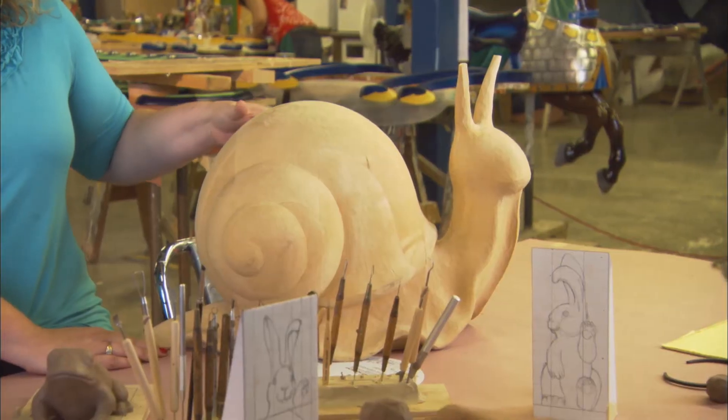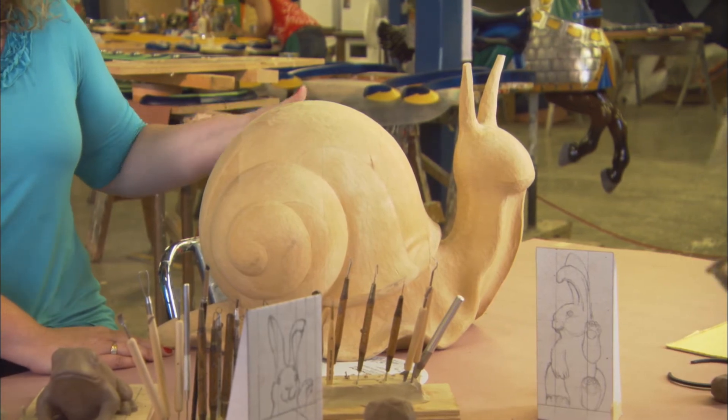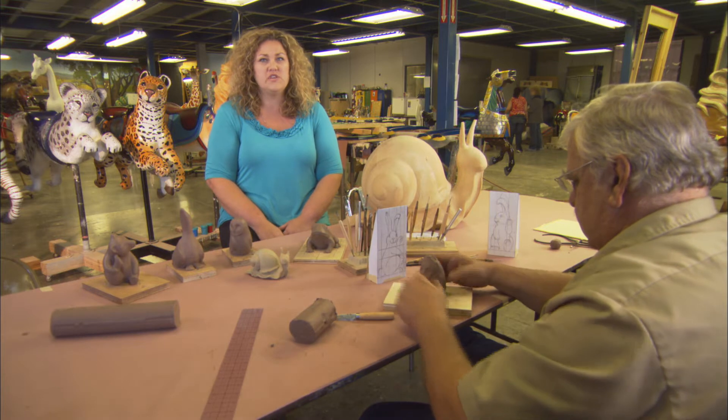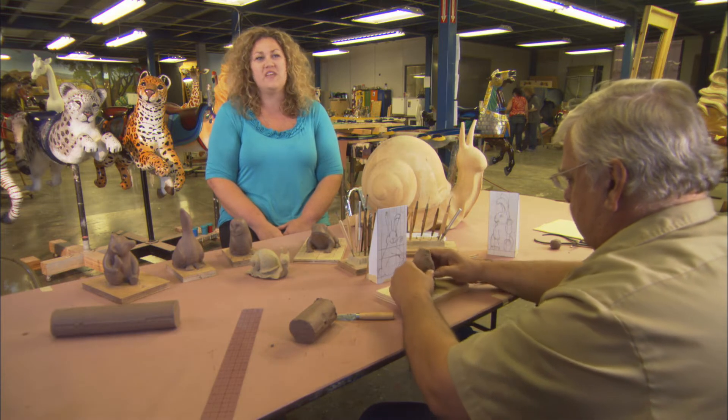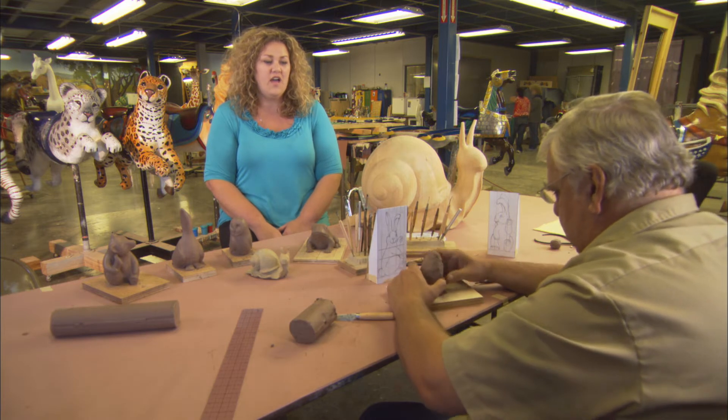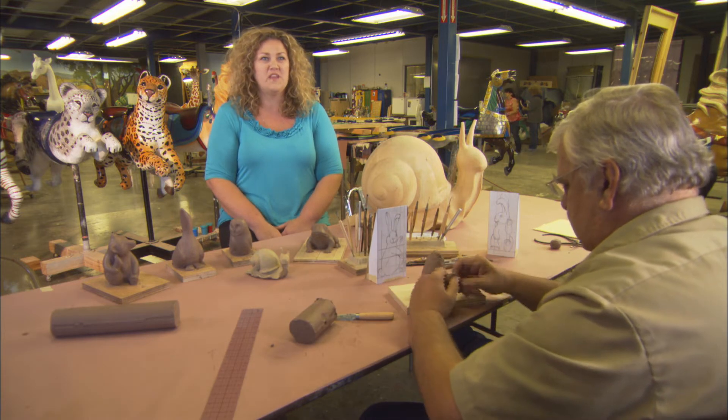Our goal is to really make each figure unique, something that has not been done before, and all of them have that smirk or smile, or just that light in their eyes. We're trying to make them realistic, yet still fun and whimsical. The nice thing with a hand-carved wooden sculpture is you can never duplicate the exact same thing, so they'll truly be one-of-a-kind works of art while also being something that'll make you smile.